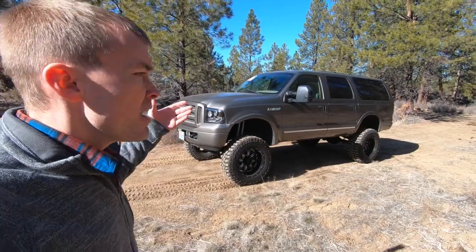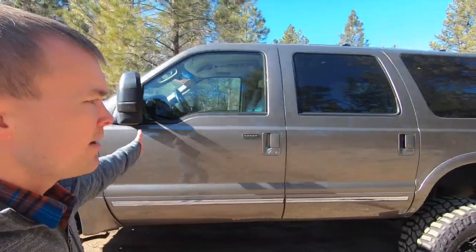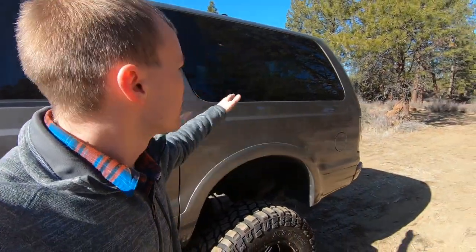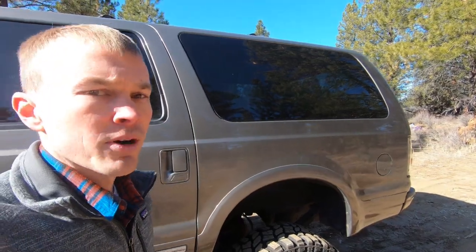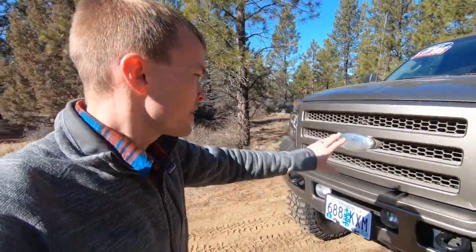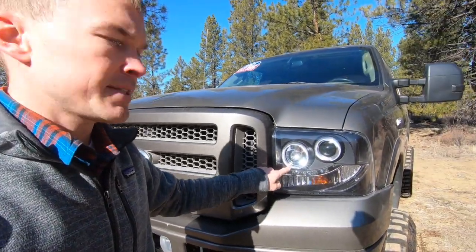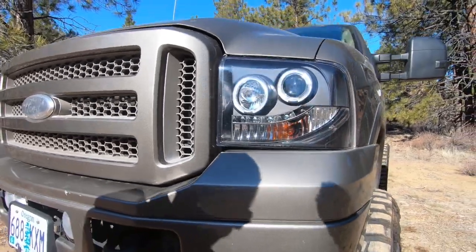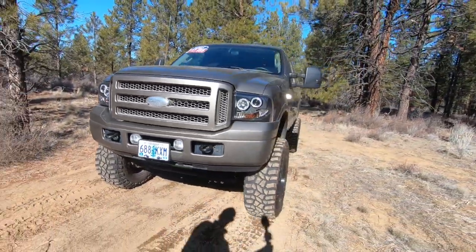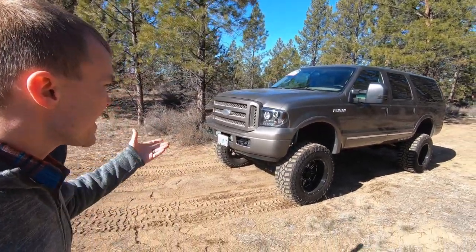In terms of styling on the Excursion, because it's based off the F-250 pickup, it's essentially the same overall. From the front of the vehicle all the way to the back of the passenger doors, it's an F-250 crew cab. Starting up front, the 2005 models have a revised grille design — a refresh done in 2005 to match the F-250. This vehicle also has a set of aftermarket headlights with an LED strip for a newer look. There are tow hooks integrated up front, fog lights, and the step-down hood distinct on F-series heavy-duty pickups, giving it that rugged, heavy-duty look.